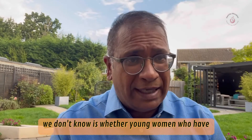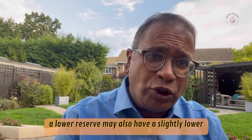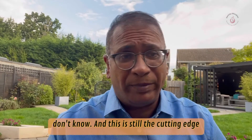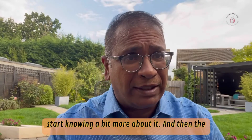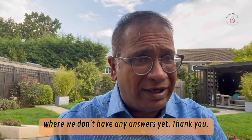What we don't know is whether young women who have a low reserve may also have a slightly lower number of mitochondria. This is still the cutting edge of technology and science, and hopefully we'll start knowing more about it. The challenge then comes: what do we do about it? That's where we don't have any answers yet.